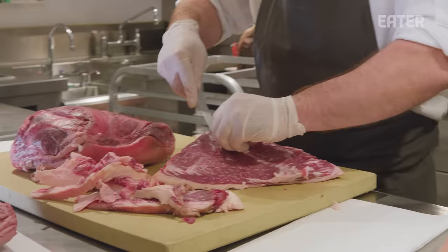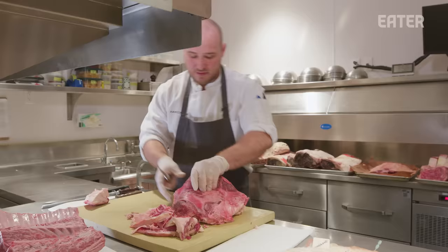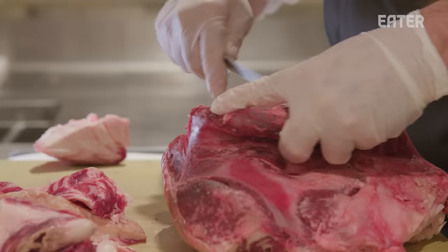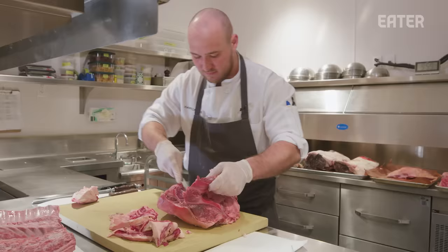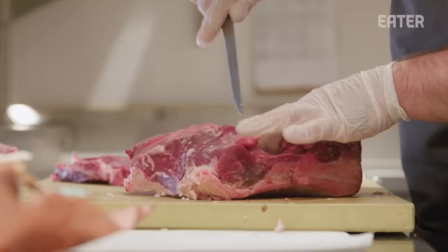We'll actually use this cap for our tartare dish. Paddy's here from the UK, a longtime member of the Hawksmoor team, and he's the driving force behind all things beef and grill at Hawksmoor. Having someone with Paddy's skill — how to train the staff both front and back of house — was a really big integral part in opening the restaurant, and has really allowed us to be as successful as we've been, just being open for three months.